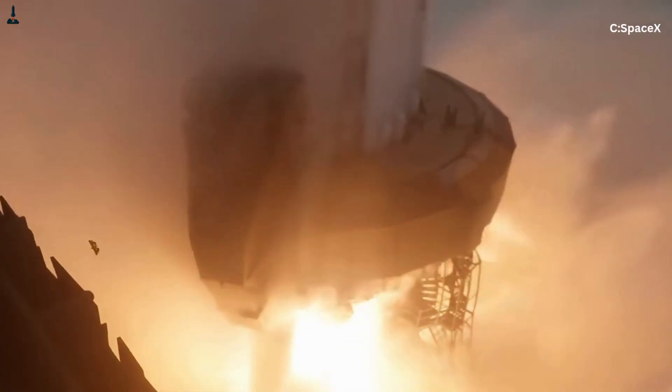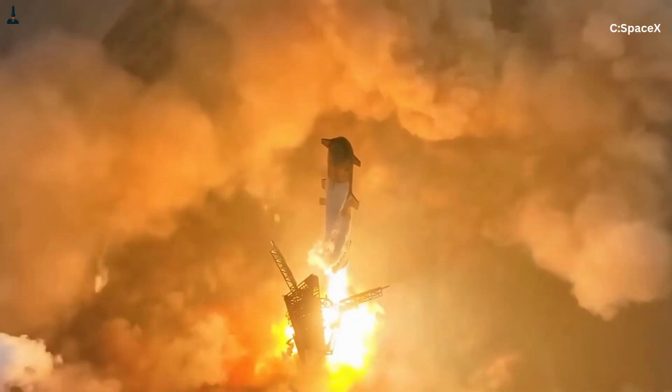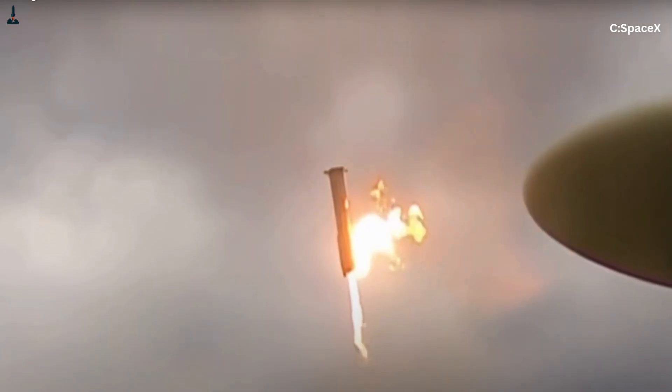Today, you're going to discover exactly why the Raptor engine used to explode every other week, and the seven insane engineering leaps that transformed what many called the most failure-prone rocket engine in history into arguably the most reliable mass-produced rocket engine on Earth. Stick around to the end because the final fix is so elegant that it gave Elon Musk goosebumps on stage.